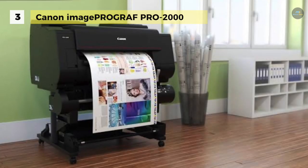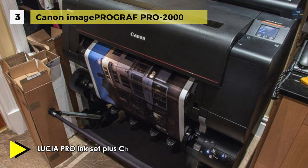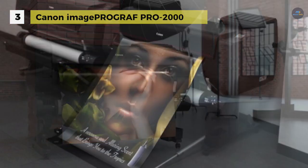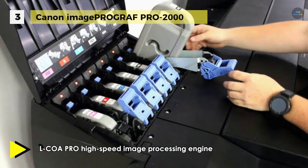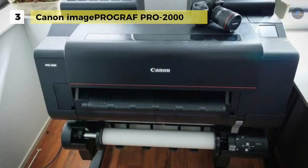Coming to the next item on the list, we have the Canon imagePROGRAF PRO-2000. Create striking photographic prints with this 24-inch professional photographic inkjet printer from Canon. Able to handle media up to 24 inches wide and with a maximum resolution of 2400 by 1200 dpi, users will be able to produce high quality documents and graphics with sharp text at exceptional sizes. To produce prints with speed and consistency, the PRO-2000 features Canon's FINE technology with a 1.28-inch wide 12-channel printhead, a 12-color Lucia Pro pigmented ink set with Chroma Optimizer, and a high-precision automatic platform.